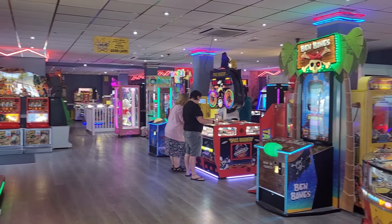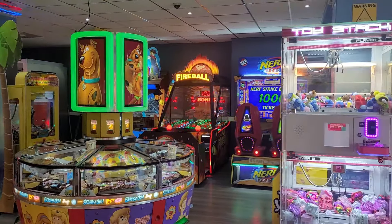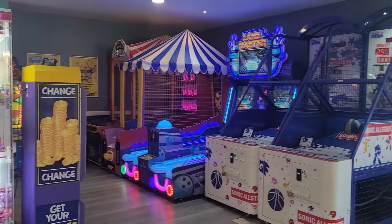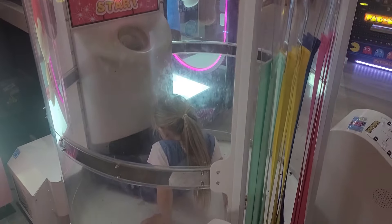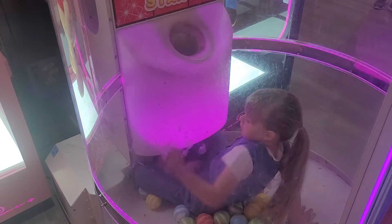I spy with my little eye my favourite penny machines. We don't usually play these machines but every so often I give Jess a pound for them. I think that's technically cheating.